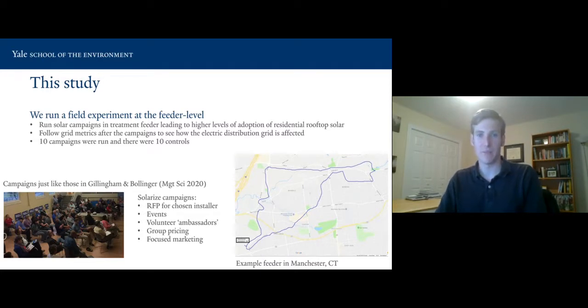We follow grid metrics after the campaigns to see how the electric distribution grid is affected. Ten campaigns were run with ten controls. These are pretty expensive campaigns, which explains the relatively small sample size. A feeder — you can see an example feeder in Manchester, Connecticut on the bottom right — has a few hundred households as a general way to think about it. The campaigns were run with requests for proposals for the chosen installer, events, volunteer solar ambassadors, group pricing, and focused marketing.